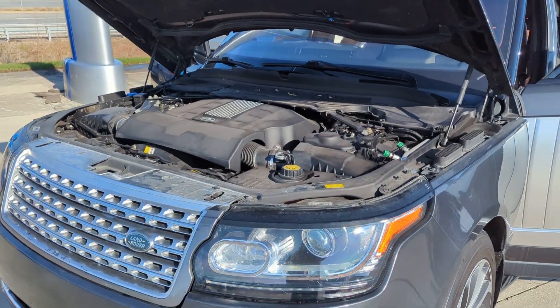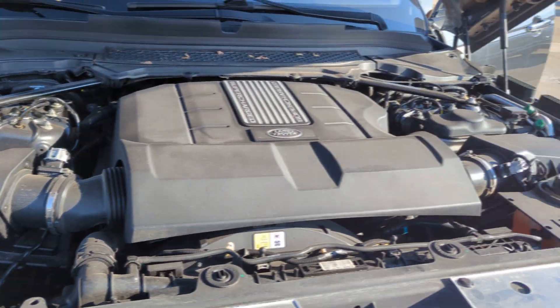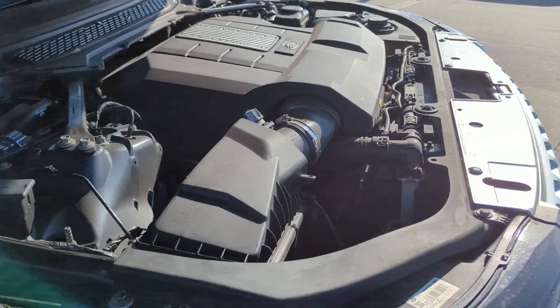Hey Kathleen, it's Jeremy here at Max Ford of Harrisonville. As you can see, here's the Range Rover running — no unusual engine noises, everything's clean under the hood.